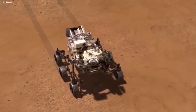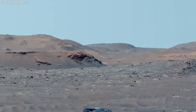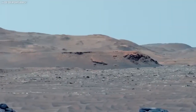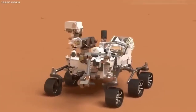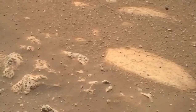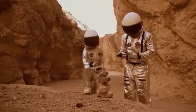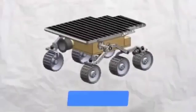NASA's Perseverance rover has just captured the clearest image of what might be actual life on Mars. This could be proof that Mars has more to it than just rocks and dust. What exactly did the rover spot that has everyone talking about life on the red planet? Let's dive into these incredible discoveries and see why this could change everything we know about space and how we explore it.